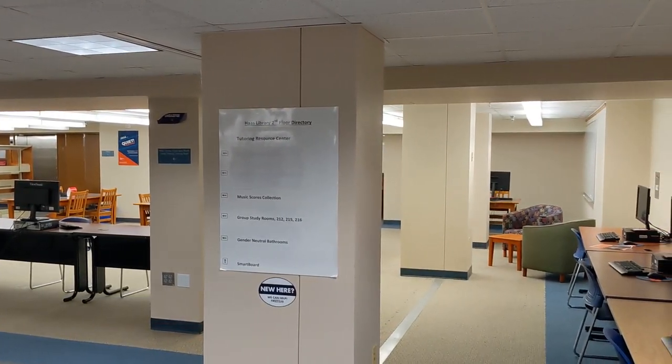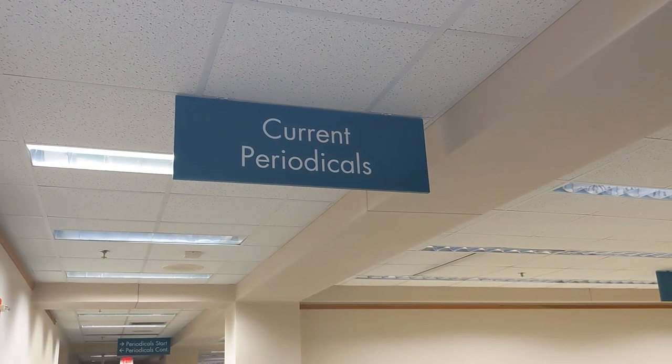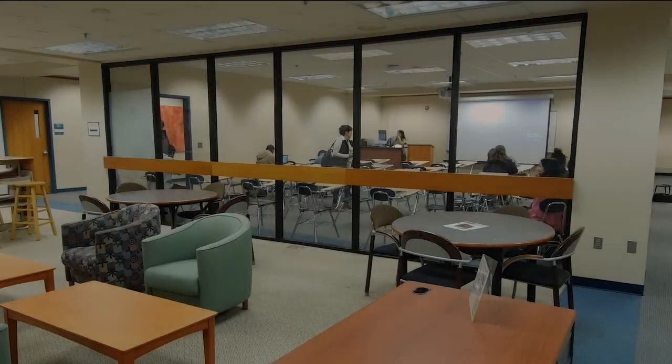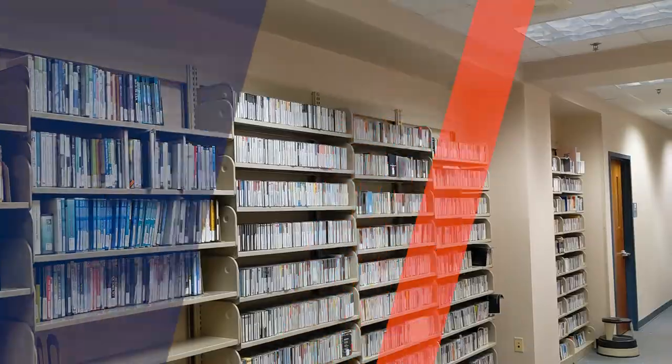On the third floor, you'll find the Writing Center. Here you can book consultations to help make informed decisions about your writing. Also located on the third floor are the Periodicals and Government Documents, Classroom 312, and our collection of DVDs.